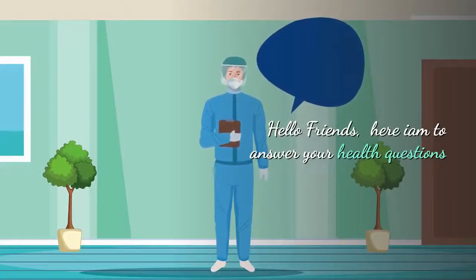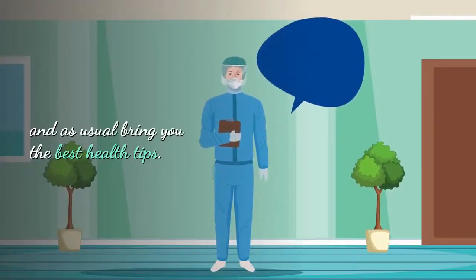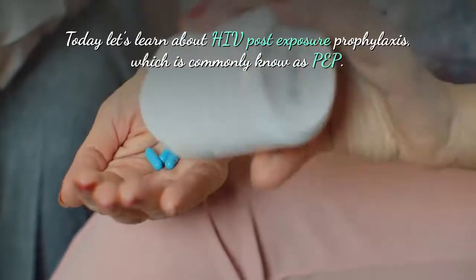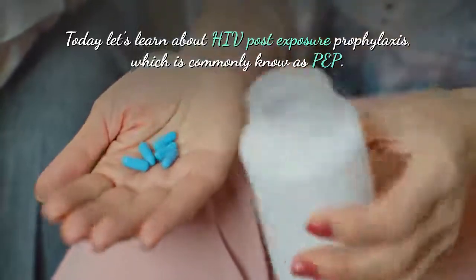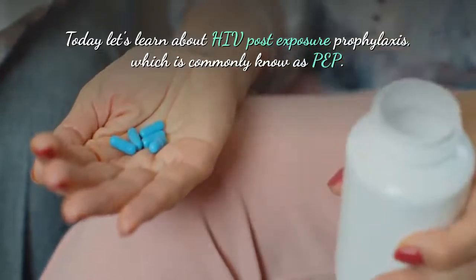Hello friends, here I am to answer your health questions and as usual bring you the best health tips. Today let's learn about HIV post-exposure prophylaxis, which is commonly known as PEP.